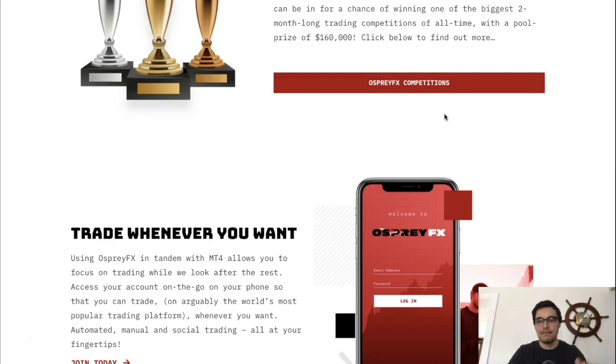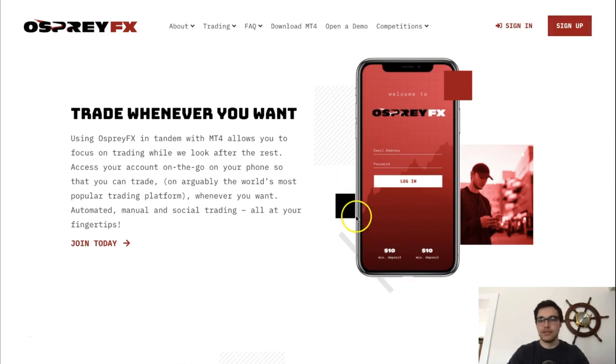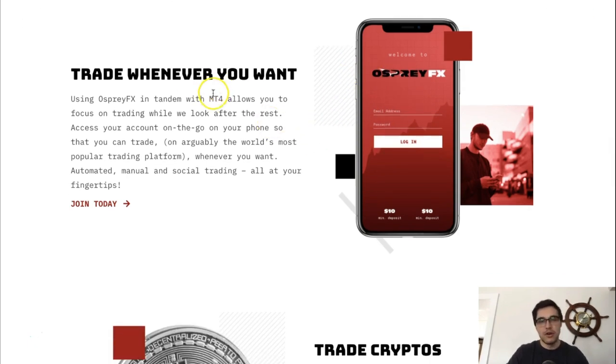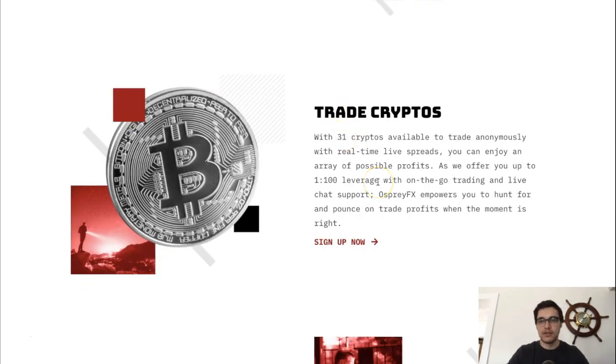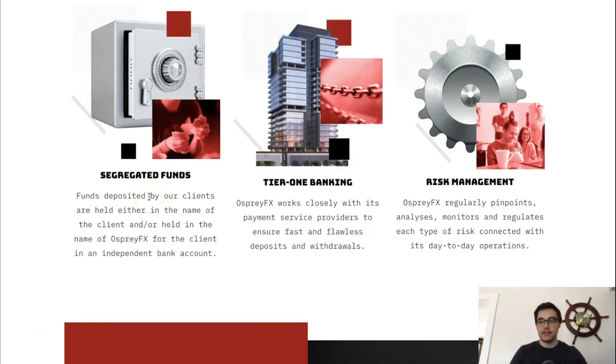They trade on MetaTrader 4 — that graphic on the website is just a fancy login image; the actual MT4 platform looks different. You can trade on MetaTrader 4 from your computer or phone. Cryptocurrencies are available 24/7 on this brokerage, so you don't have to worry about the market closing.